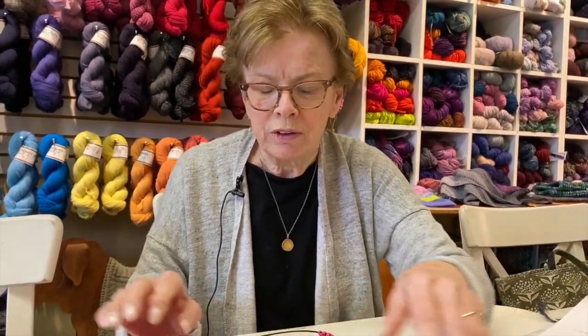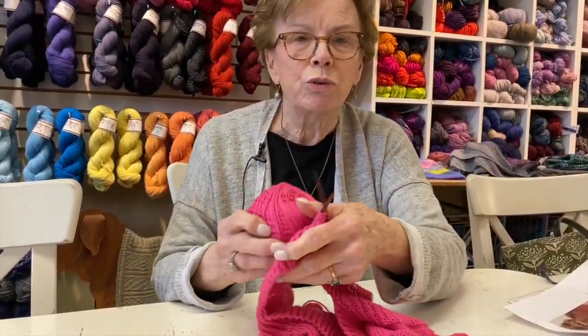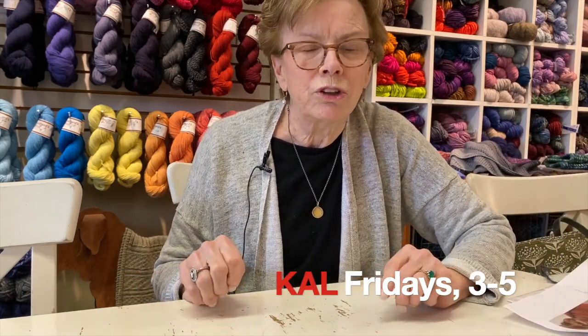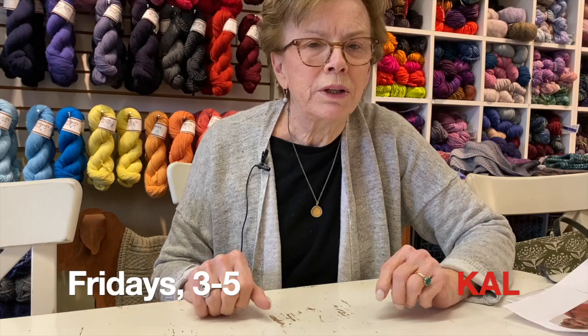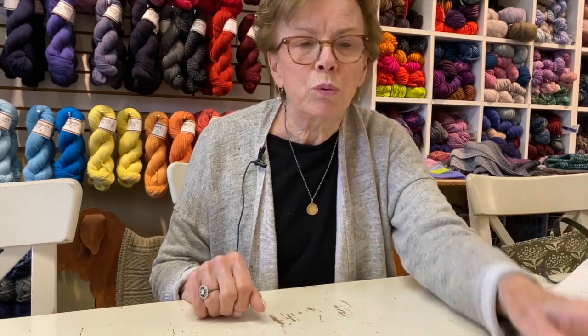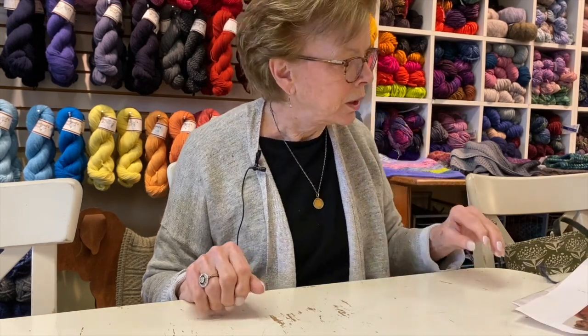We're doing this as a knit-along. If you're around on Friday afternoons, we'll be sitting here — we do a knit-along on Friday afternoons, we kind of call it 'Finish Up Friday.' I'll be working on mine on Friday afternoons at three, so if you want to come in, that would be good.